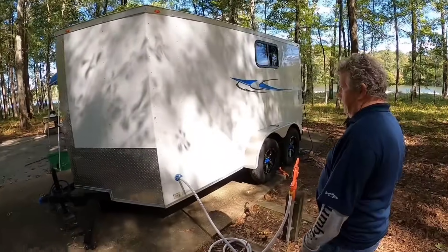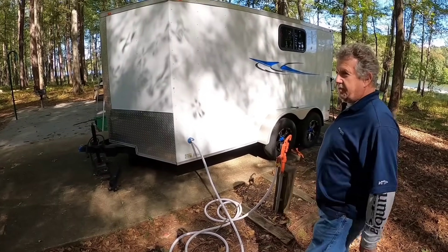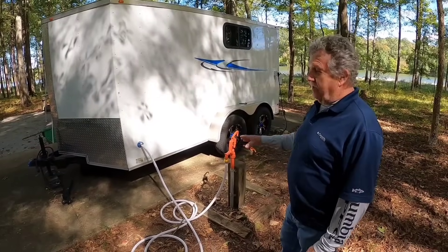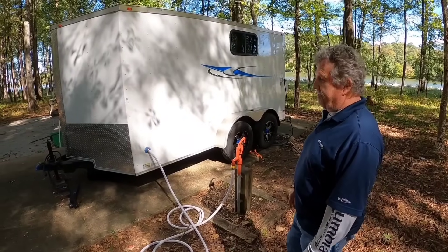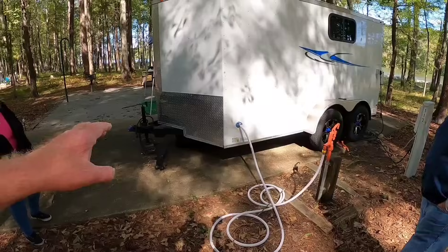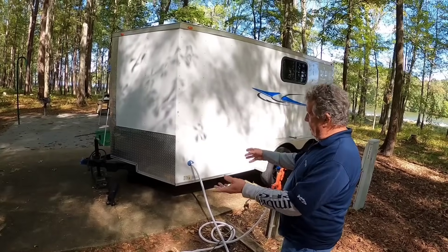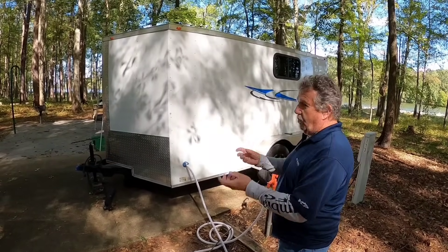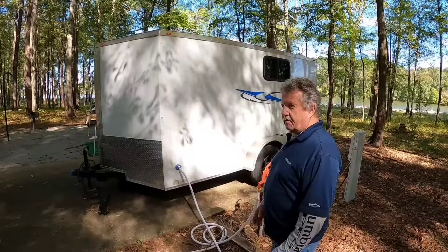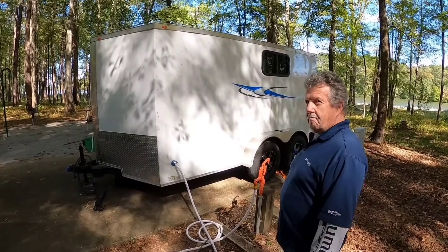We've got the water hookup right here that basically goes to a sink so we can wash our hands. We don't have any kind of shower or anything yet. I thought I might put a shower in it, but we never got there. There's a six gallon container underneath the trailer that catches our sink water. We hardly ever fill it up - we're just washing out cups and hands and stuff. Seems to work really good.